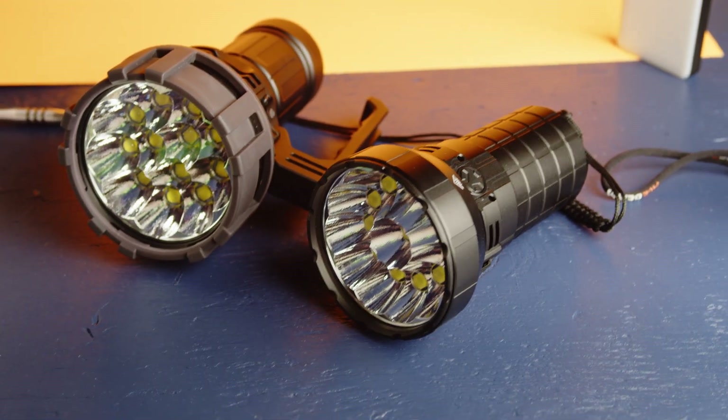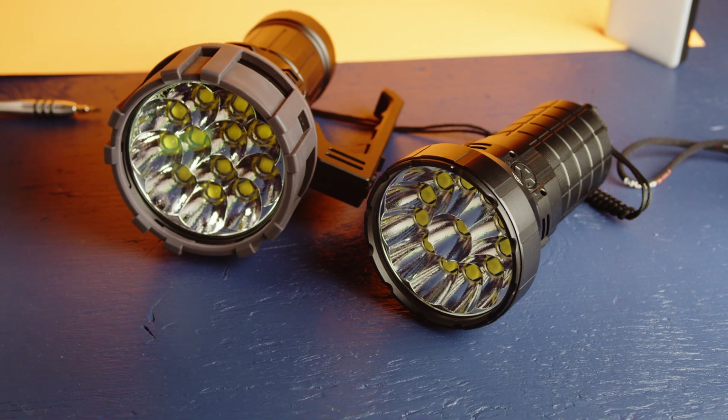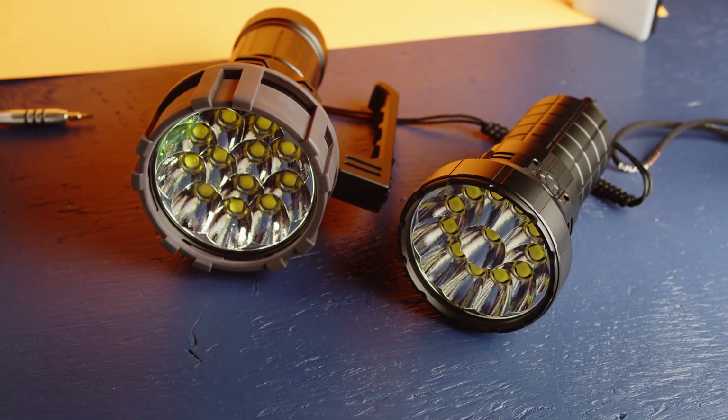You can also check out this video about the Imalent MS-12 Mini, another extremely powerful super flashlight that's much smaller than the X75. And we'll see you next time.